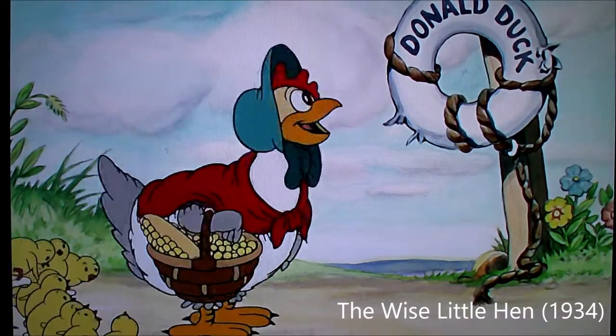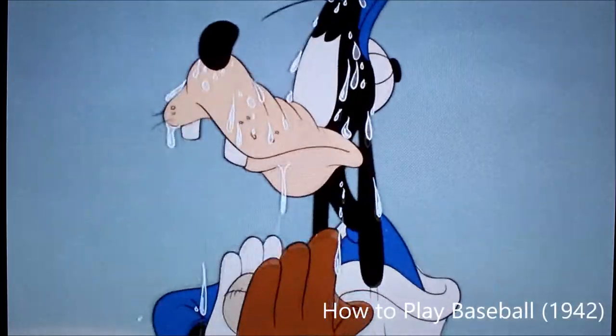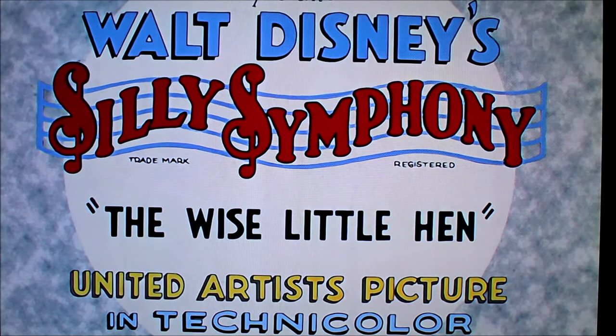Today we will be taking a look at five Disney short cartoons that you can find on Disney Plus that you may or may not have seen before. In 1934, four of the five members of the Fab Five had already been introduced to the world.